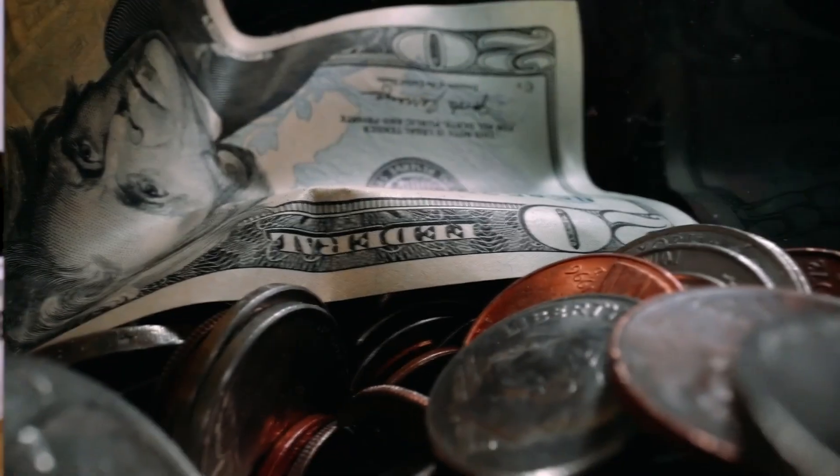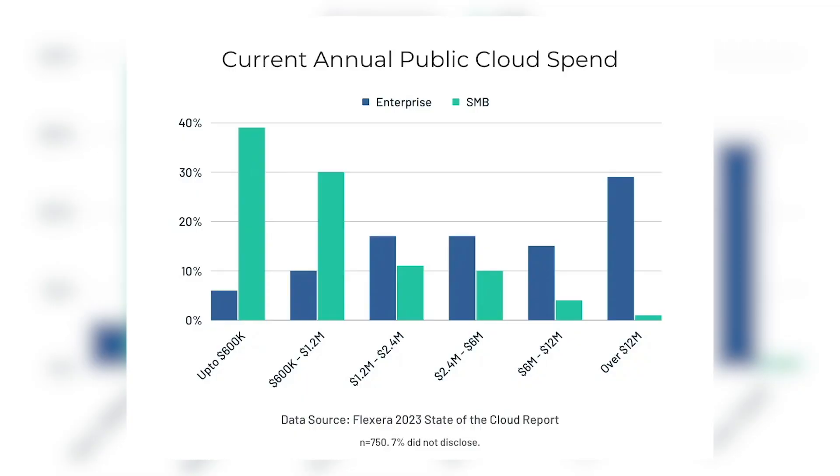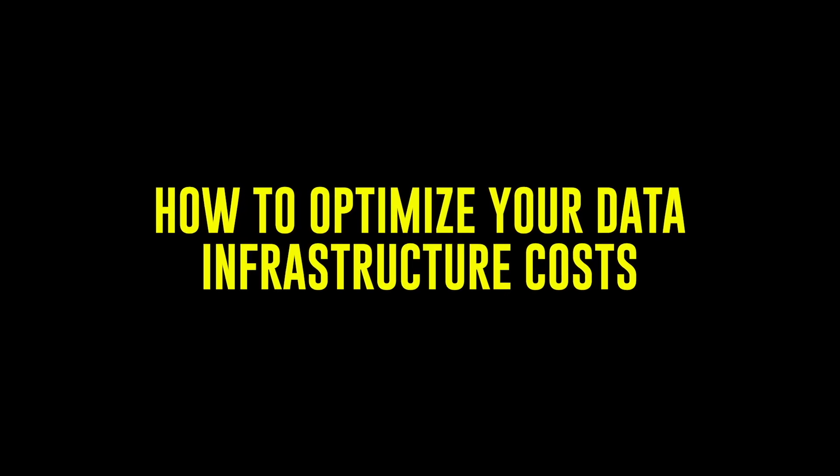Many companies are overspending on their data infrastructure. I've seen plenty of them — some smaller ones spending tens of thousands, others hundreds of thousands if not millions of dollars on data infrastructure that's often poorly optimized and could be costing them twice as much as they should be spending, if not more.